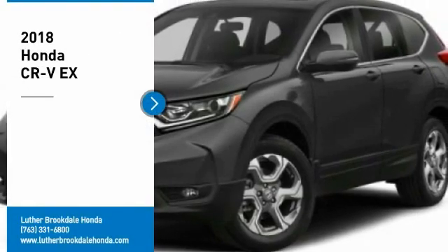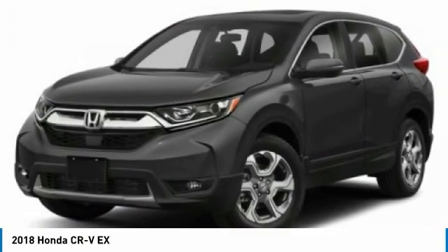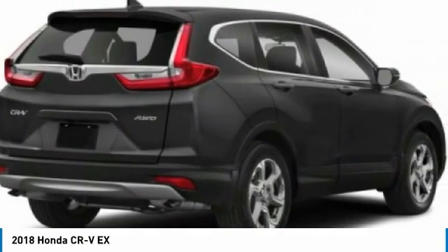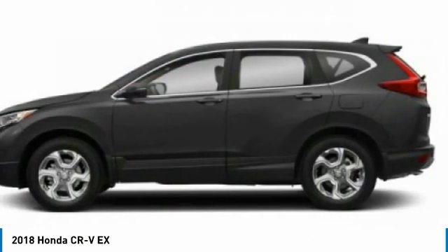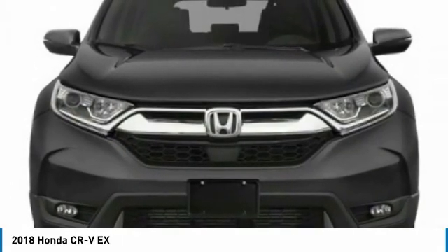Take a ride in a 2018 CR-V — a top recommended vehicle because of its car-like driving manners, good value, cool technology, and comfy interior. Here are some of this vehicle's great options.